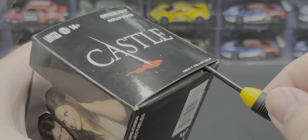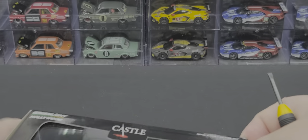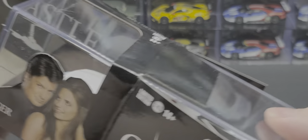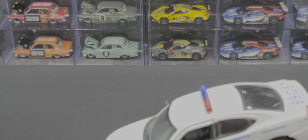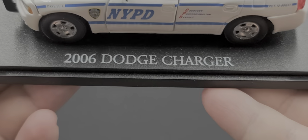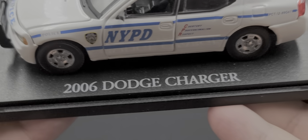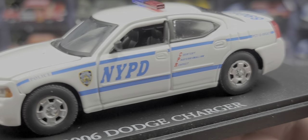Let's get the car out of the box to take a closer look at the detail, because this is by far one of the best Greenlight models I've seen in this scale — maybe even any scale, barring 1:18th. It does come in an acrylic cover on a base, which reads '2006 Dodge Charger.'